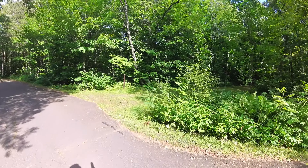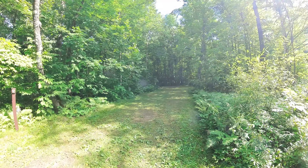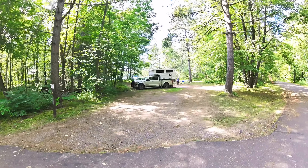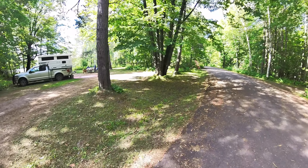Site 12 is across from the beach on the wooded side — non-reservable, pretty long, first come first serve. Site 13 is reservable on the water side and it is a monster — this thing is huge, wide, and grassy.